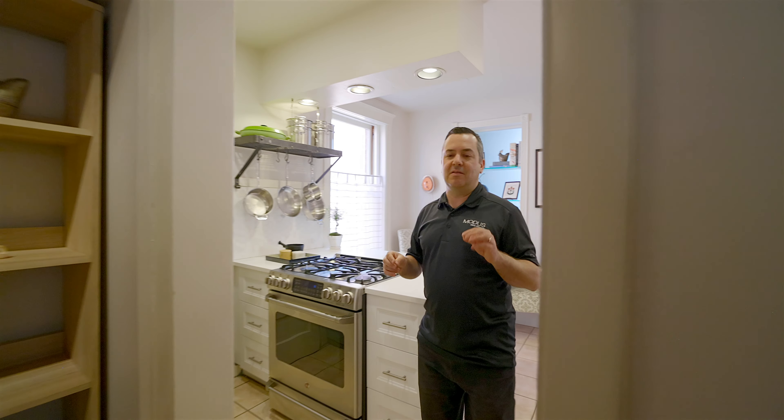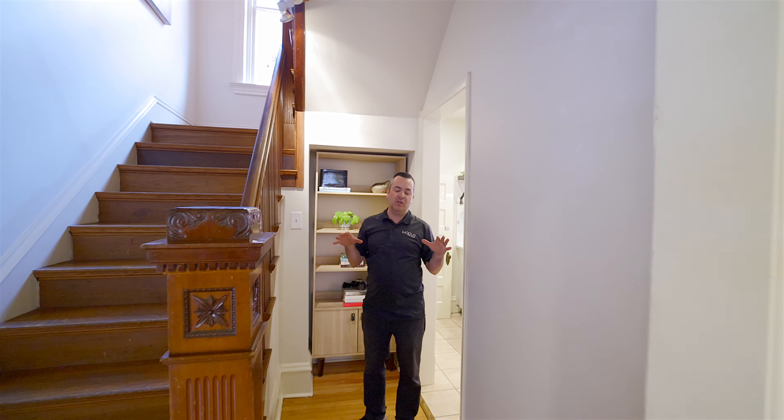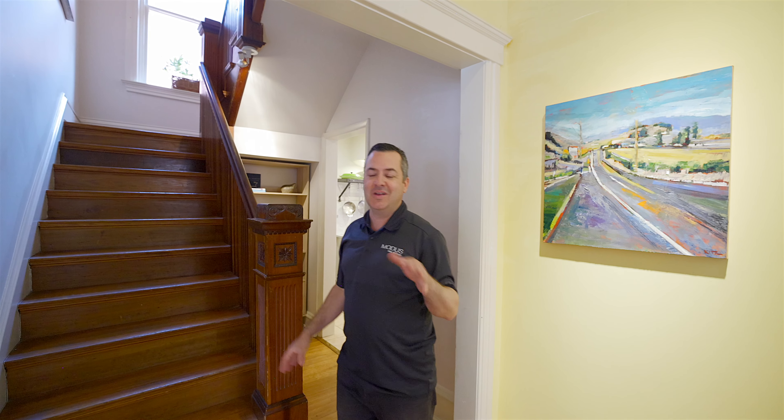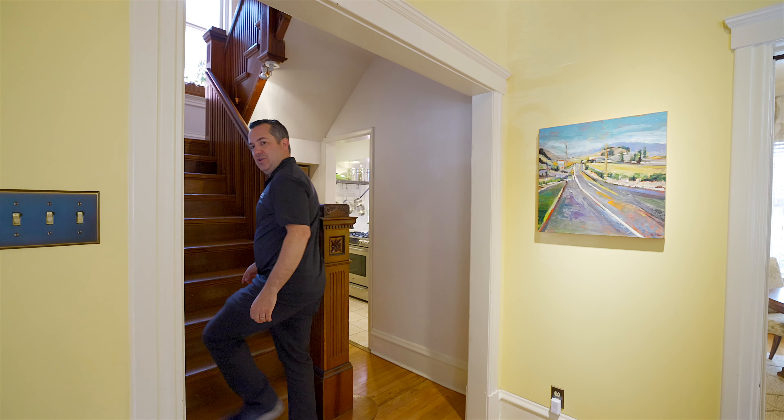One point I'd like to make is that this is zoned two-unit, so you could build a second unit here. You're also fully able to do an accessory dwelling unit, and there's a lot of future development potential in a neighborhood that's just getting hotter. Come on upstairs and let me show you what we've got going.